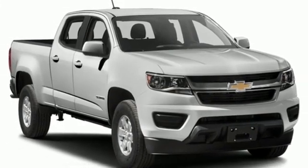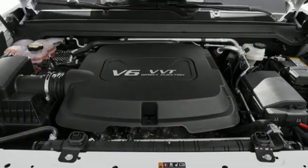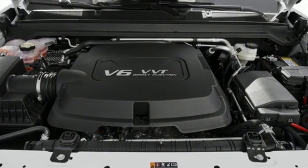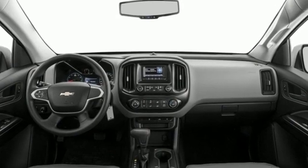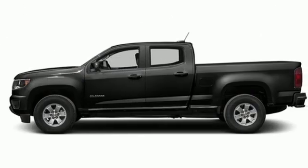New Car Test Drive finds the Chevy Colorado is designed for the owner who wants the utility of a pickup at hand but doesn't regularly tow or haul heavy loads. In a Chevy, the journey matters more than the destination.